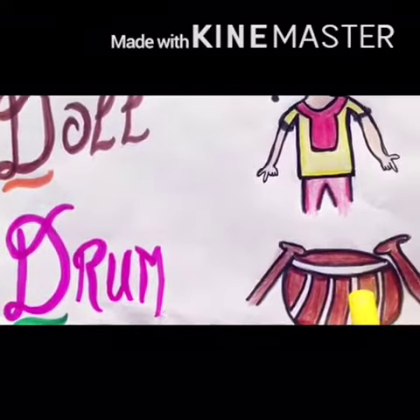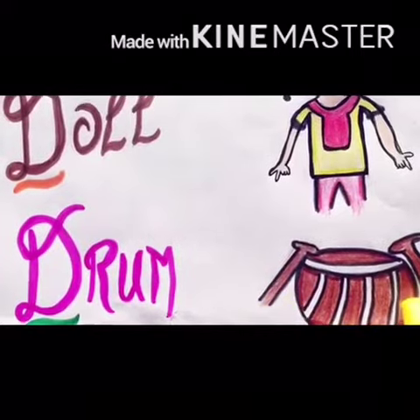When she hit the drum, what was the sound of D?